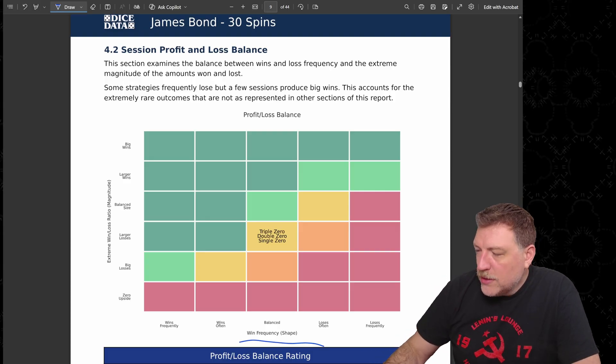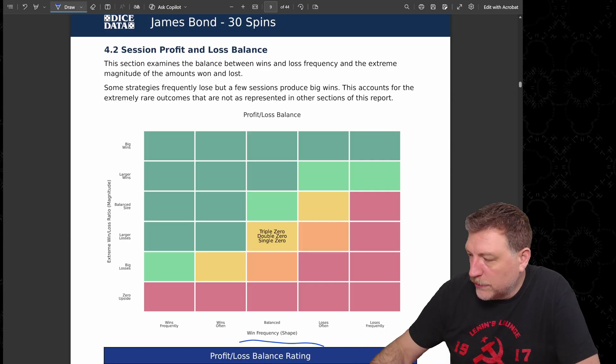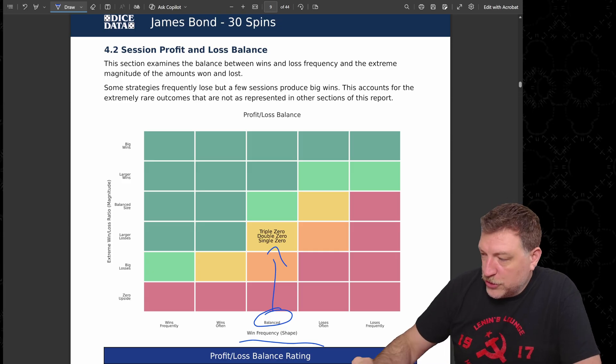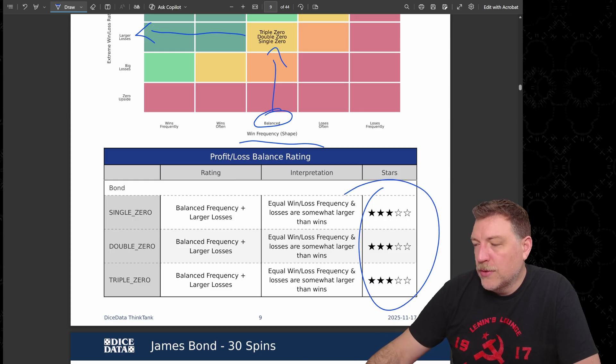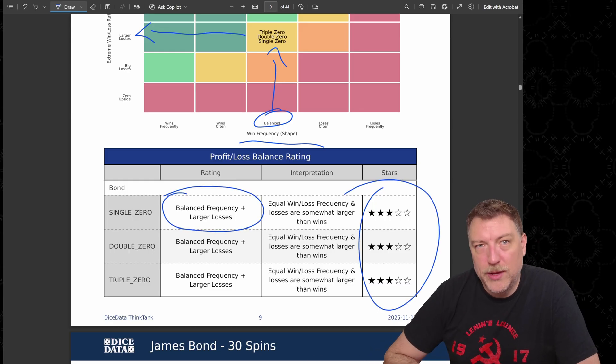So how can we rate that information? Looking at the win frequency, the shape was relatively balanced — a fairly nice bell curve. Our losses are larger; they're rare, but they are larger. That gives us three stars: a balanced frequency but slightly larger losses than wins.